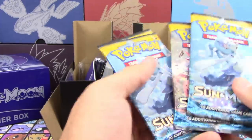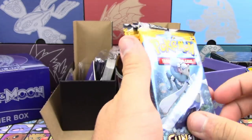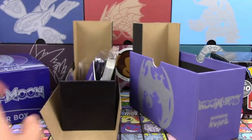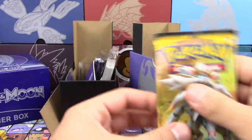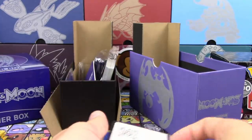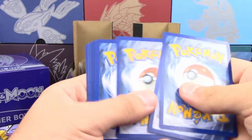You get these two — you get Incineroar and... I thought you liked Crabominable. I was stuck on the name for a second. Hey, I've been up since 3 a.m. That's fair.